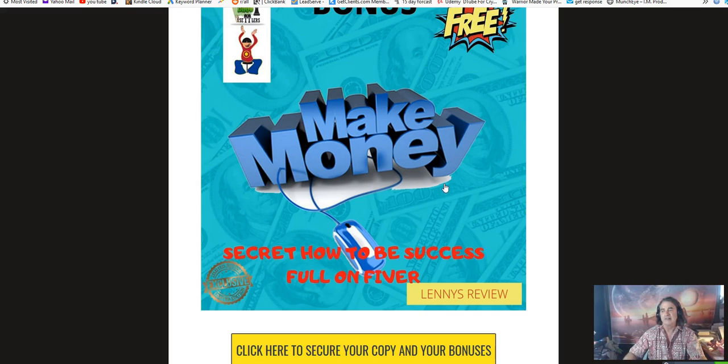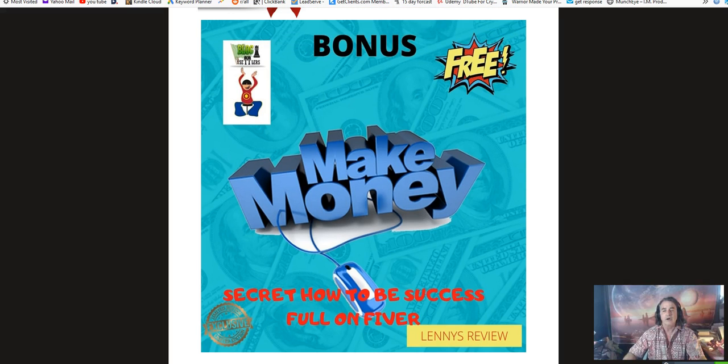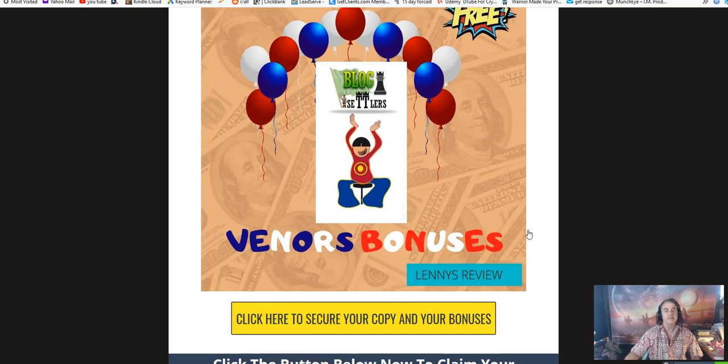The next bonus is a secret on how to be successful on Fiverr. I added this because once you set up your system, you'll be able to sell this technique on Fiverr — a platform where people make money right away by helping others create blog posts. This tutorial shows you how to set up your Fiverr page, how to promote it, and teaches you the tricks on how to be successful at it.